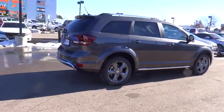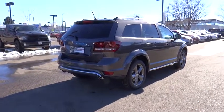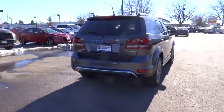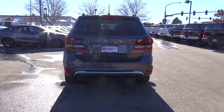Here are some of this vehicle's great options: Traction Control, Bluetooth, Driver Airbag, Air Conditioning, Front Wheel Drive, Cruise Control, Compass, Remote Power Door Locks.